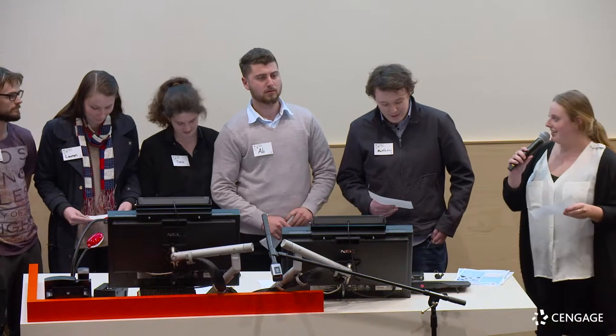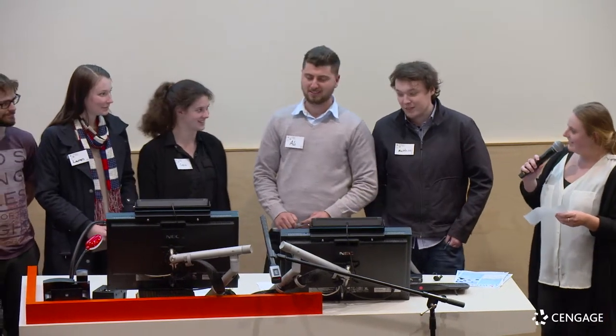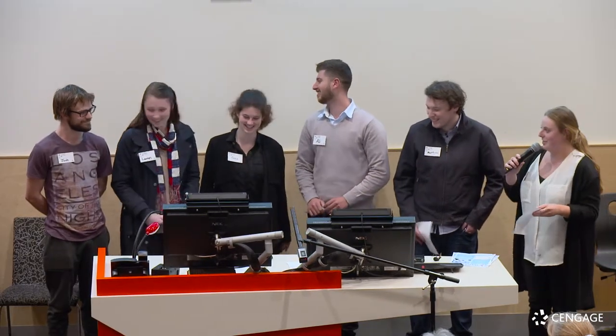Hi everyone, my name is Erin and these are my team members Matt, Ali, Laura, Tara, Lauren and Josh.